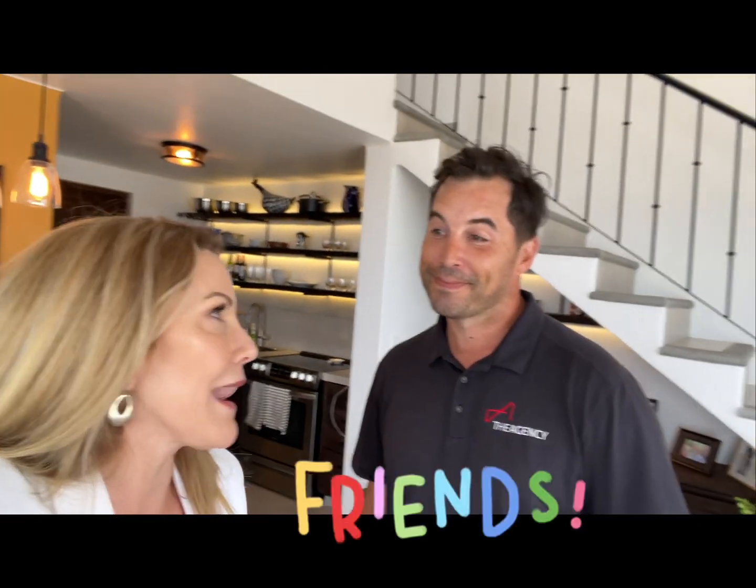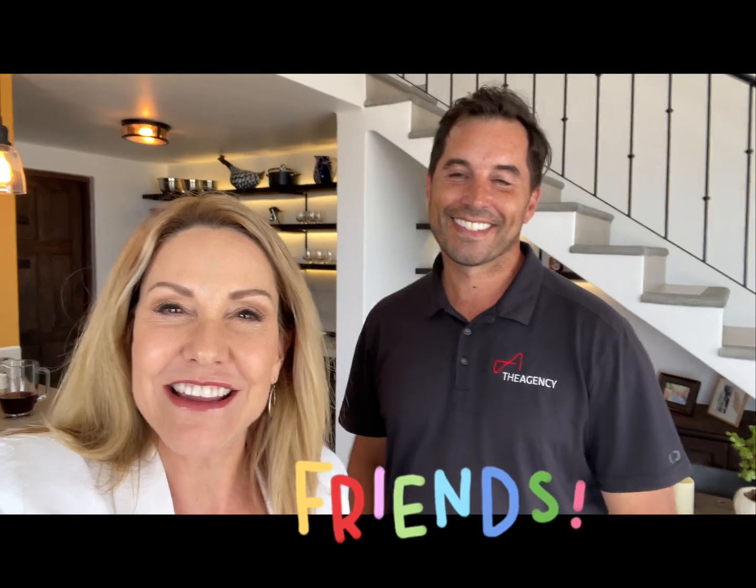Hi everybody, I'm Kenda with Finn Real Estate Group and today I'm hanging out with my buddy Dane from The Agency. We used to work together and I always loved working with Dane. I'm here to see one of his condos that he has on the market right now. It's an open house and it is stunning, you guys. It's been completely redone. Can you tell us a little bit about the condo?